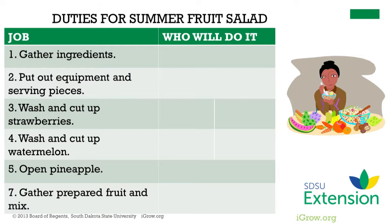Planning for division of duties and preparation stations will help with workflow and give all children a chance to contribute meaningfully. One example of how to divide a class: one child per group gathers ingredients, one child puts out equipment and serving pieces, two wash and dice strawberries, two wash and dice watermelon, one opens the pineapple, and one gathers and mixes the fruit together. That involves eight children, but duties can be combined for a smaller group. Remember to give instructions about cleaning up the station.